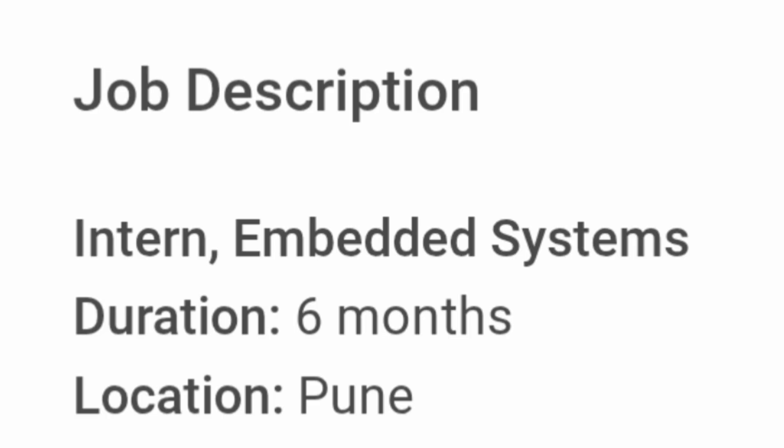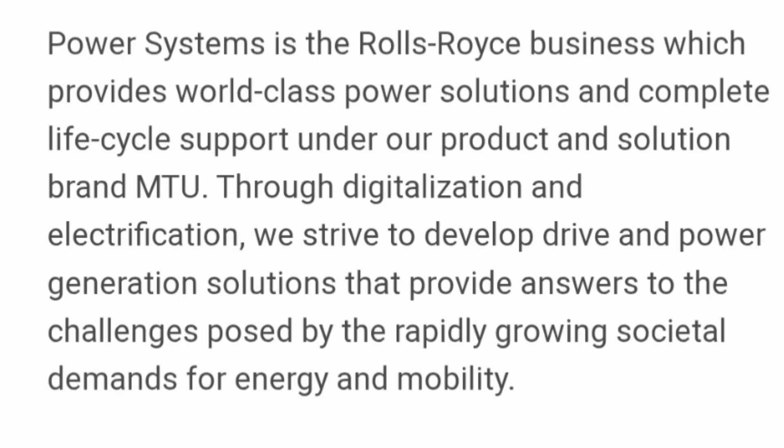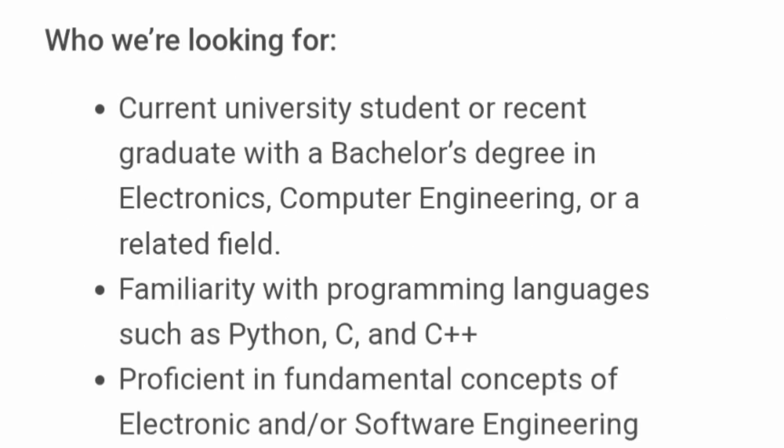This is a six-month internship located in Pune, so there's a good opportunity to learn and earn both. This is part of Rolls-Royce Power Systems, the business which provides world-class power solutions and complete life cycle support under its product and solutions brand MTU. Let's look at what exactly they are looking for.